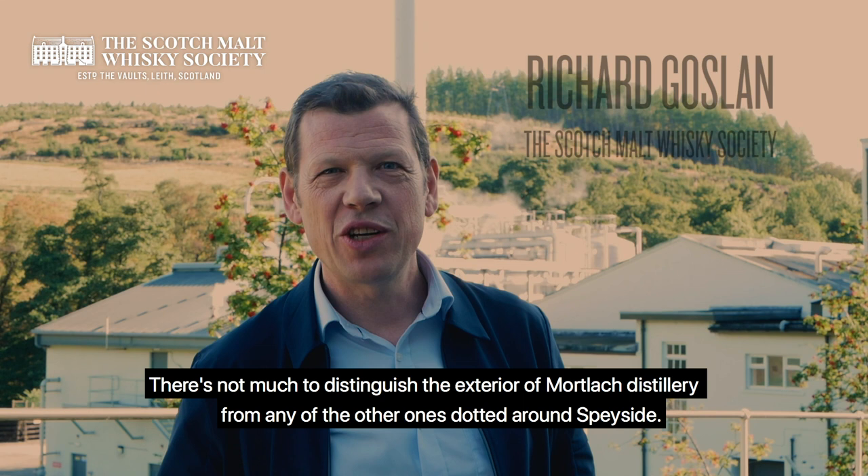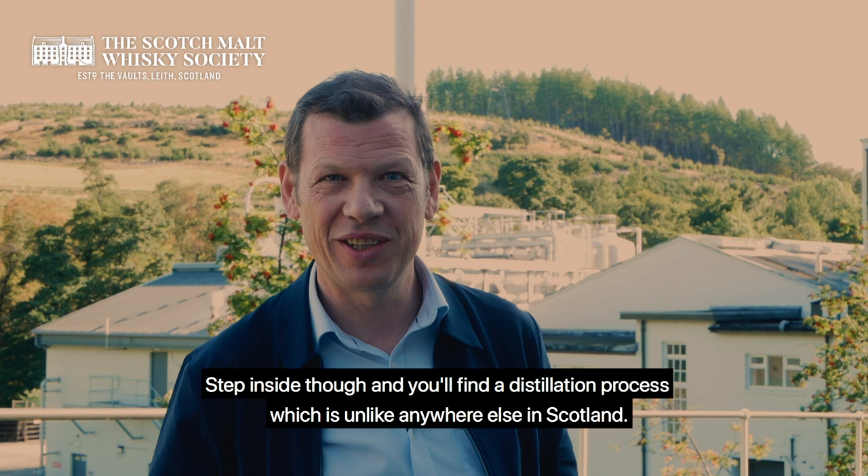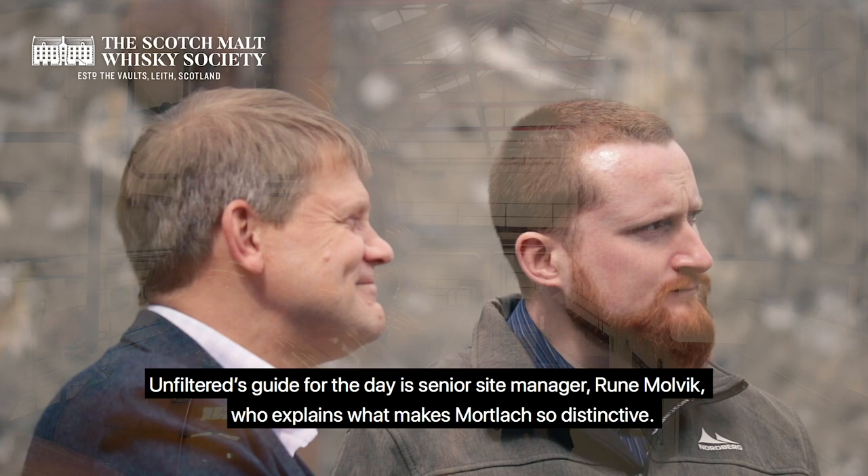There's not much to distinguish the exterior of Mortlach Distillery from any of the other ones dotted around Speyside. Step inside though and you'll find a distillation process which is unlike anywhere else in Scotland. Unfiltered's guide for the day is senior site manager Runa Molvic, who explains what makes Mortlach so distinctive.